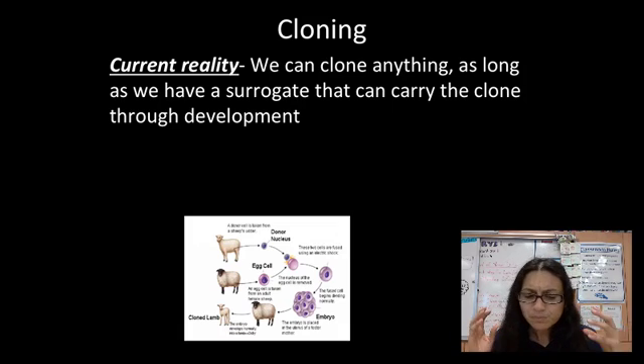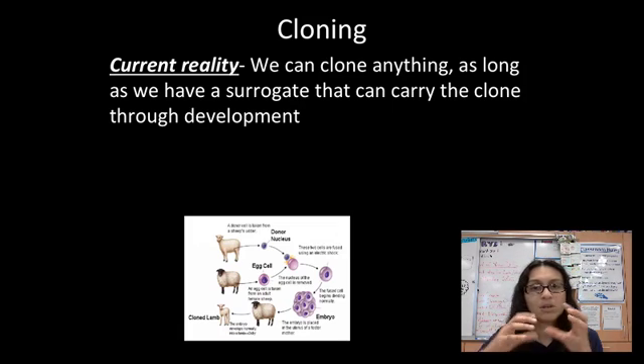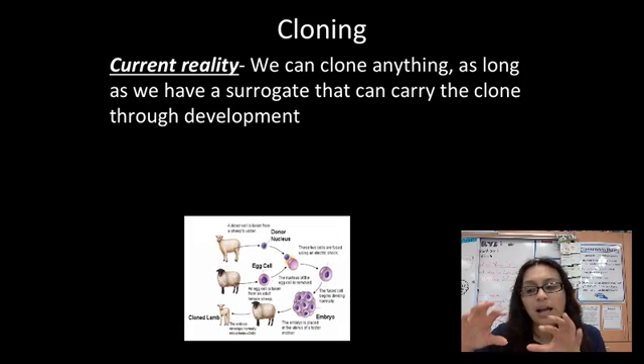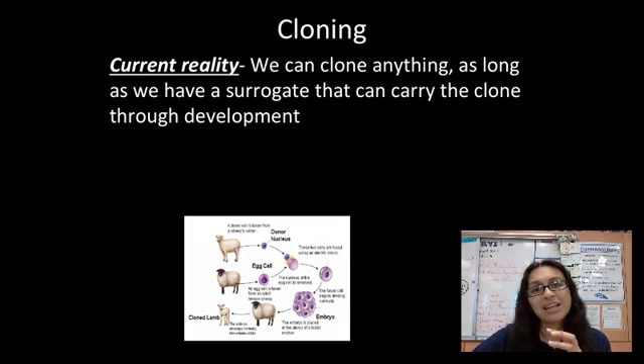With identical twins, there was a sperm and egg — sperm fertilized egg, it divides, and one of those cells falls off and starts making the exact same baby with the exact same DNA instructions. That's why identical twins look exactly the same. The second twin is technically the clone of the original.